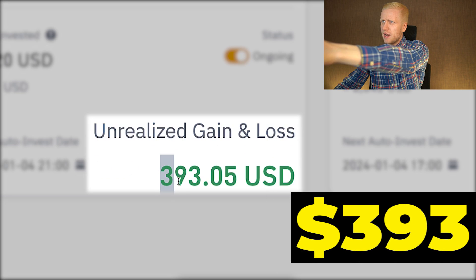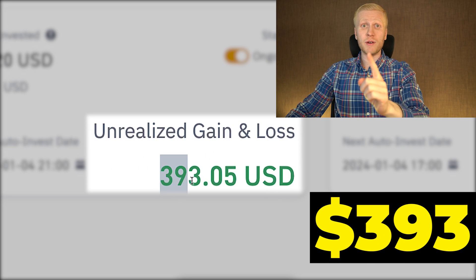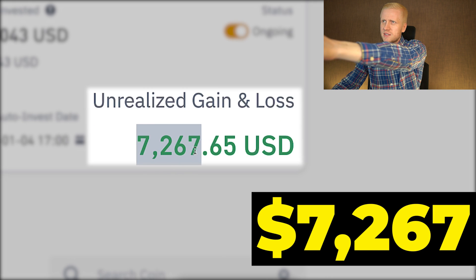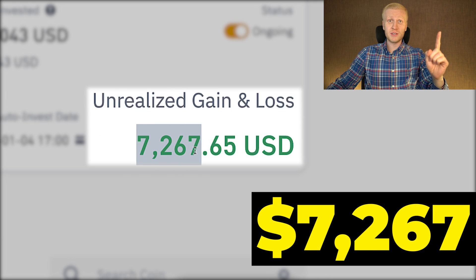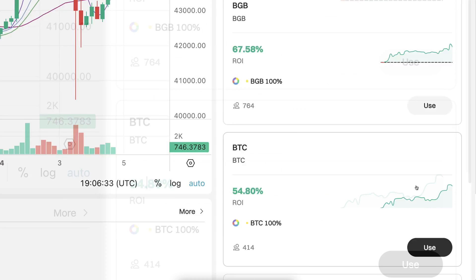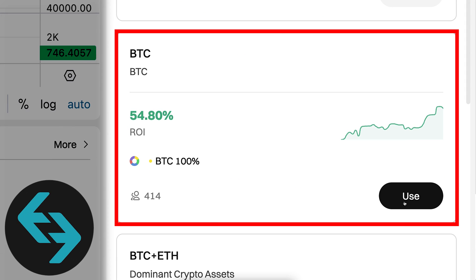This crypto trading bot made me $393 worth of profits. Another crypto trading bot made me $7,267 worth of profits. In this video I will show how you can use a similar trading bot right here on BitGet.